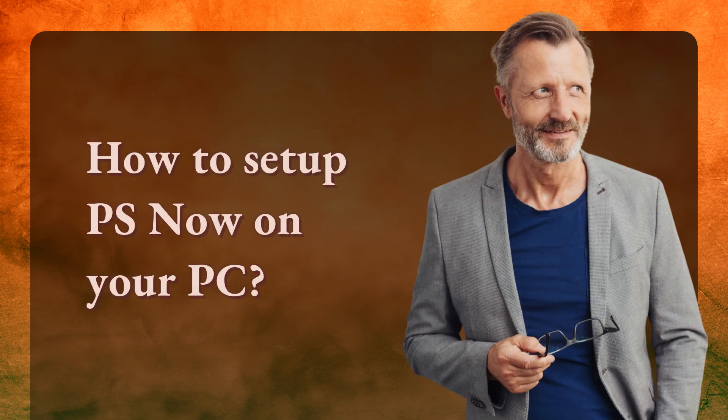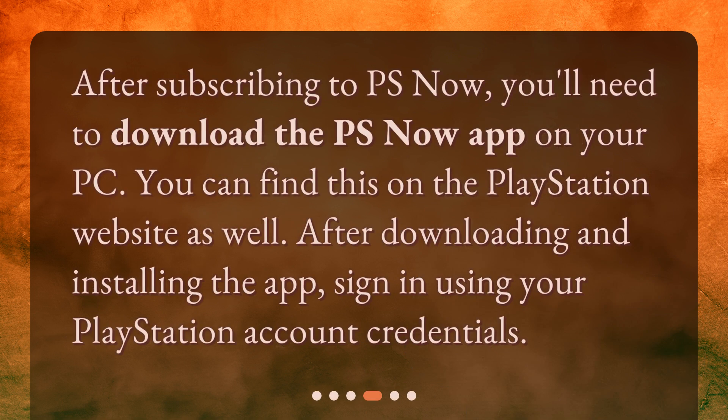How to set up PS Now on your PC? After subscribing to PS Now, you'll need to download the PS Now app on your PC. You can find this on the PlayStation website as well. After downloading and installing the app, sign in using your PlayStation account credentials.